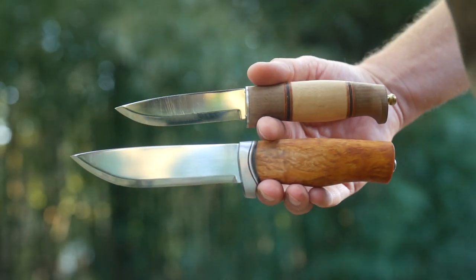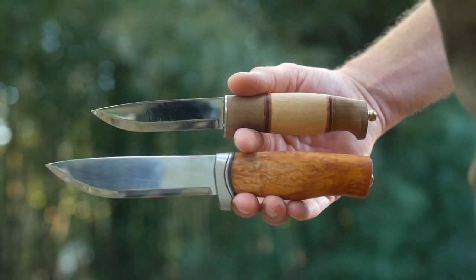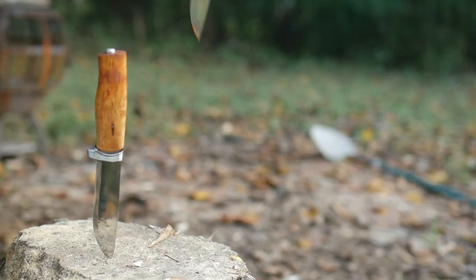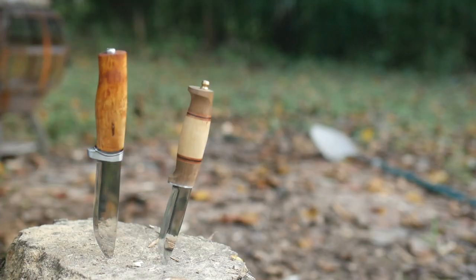Welcome to my review of the Hella GT and Harding Knives - two very pretty knives from the bosom of mountains and fjords. That would be Norway.